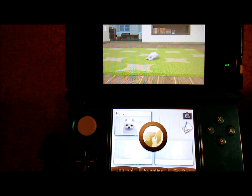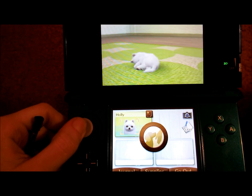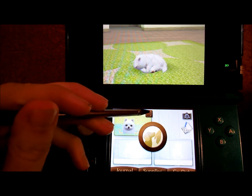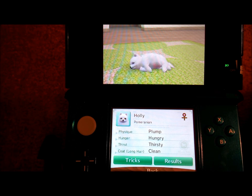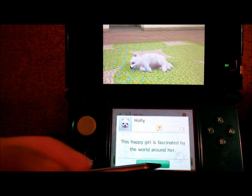Hey guys, welcome to part two of day one of my poodle playthrough. Here we have Holly, the little white fluffball Pomeranian who is right now sleeping adorably. I'm gonna show you her status: name Holly, dog Pomeranian. Her physique — she is a little plumpy but squishy and fluffy. She's hungry and thirsty, and her coat is clean. She has long fluffy fur and this happy girl is fascinated by the world around her.